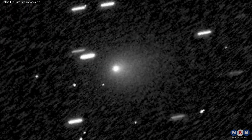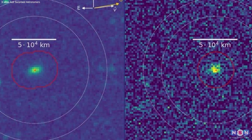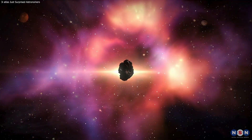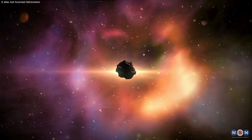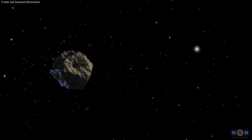3I/Atlas is behaving unlike any comet we've studied before, showing strong water activity far from the Sun. This challenges existing models and opens new paths for understanding interstellar objects. Upcoming observations will reveal even more about its true nature.